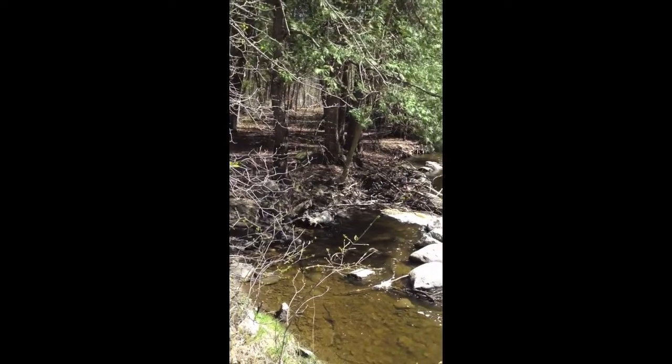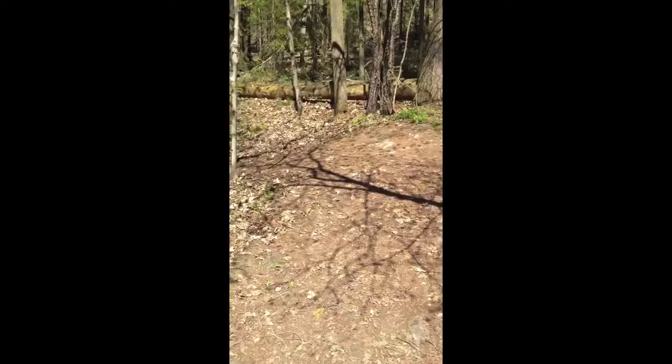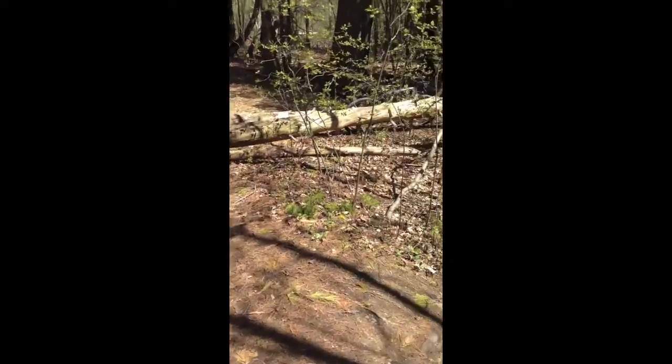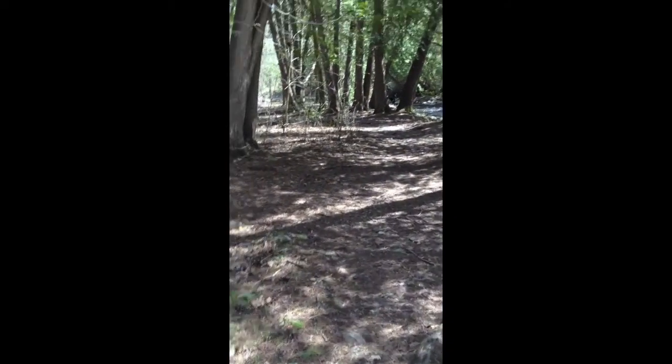This leads all the way down through the main area of town and into a lake which is named Little Lake. And that's where one of our summer activities happens down there.